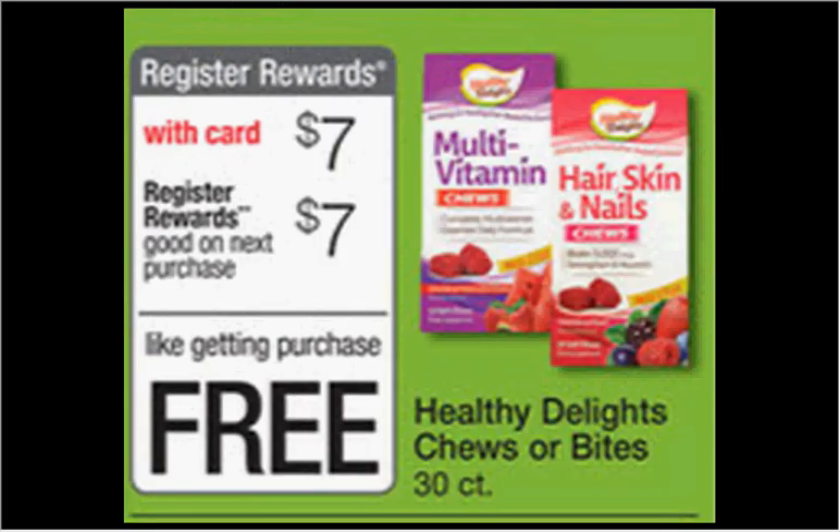The Healthy Delights Chews or Bites — these are vitamins — the 30-count are on sale for $7.00. When you buy one, you'll get $7.00 back as a register reward, so it's like getting it for free.